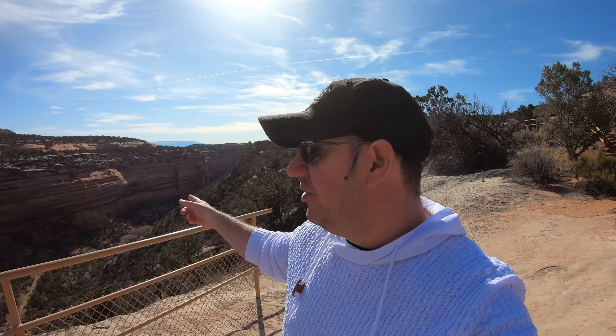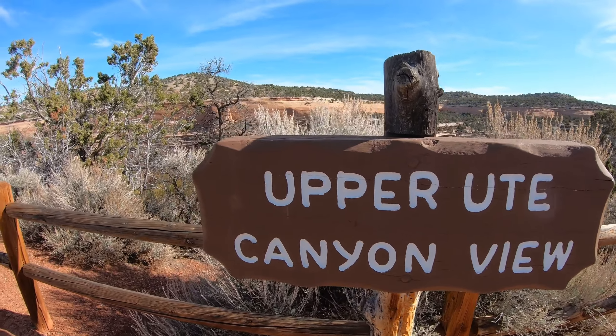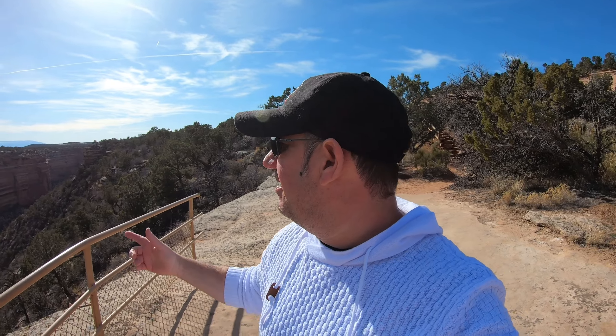Just up the road from Fallen Rock is Upper Ute Canyon — absolutely gorgeous view. A lot of people compare the national monument to a mini Grand Canyon, and you can certainly understand why.